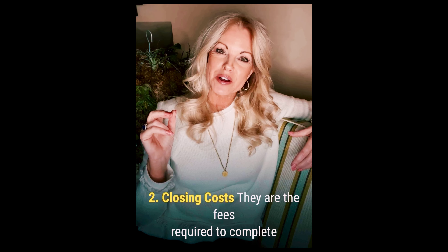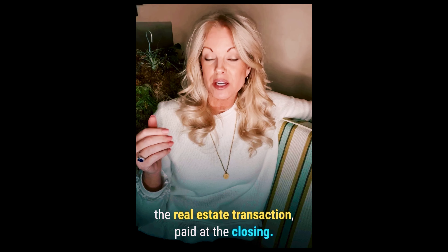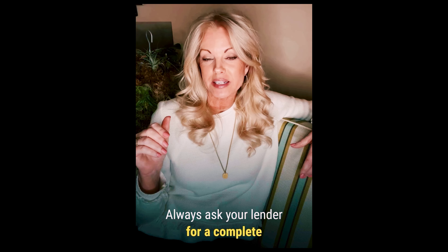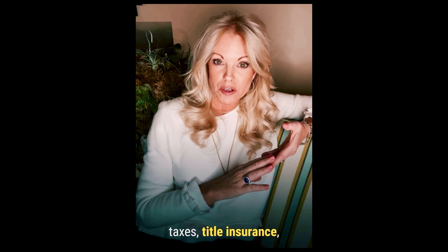Number two, closing costs. Those are going to be the fees required to complete a real estate transaction, paid at the closing. Always ask your lender for a complete list of closing cost items, including points, taxes, title insurance, etc.